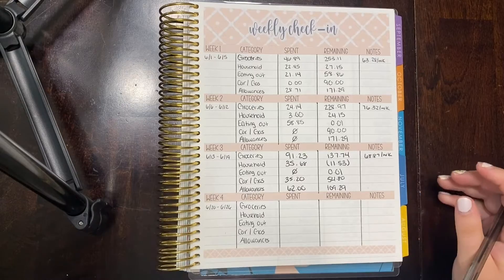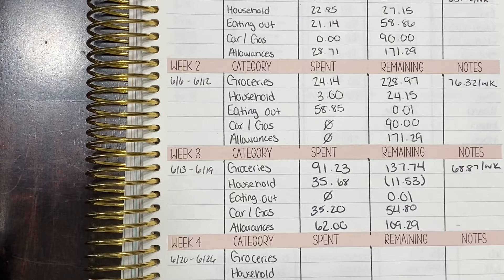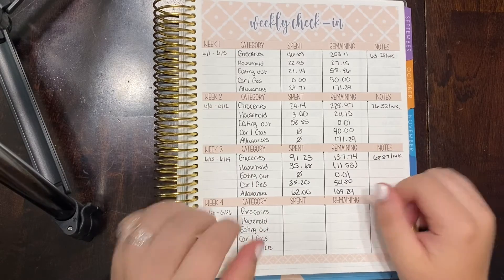That is it for our week three check-in for June. We're not doing too bad — still pretty much on budget and I think we're in good shape. If you like this video, please give it a big thumbs up. If you want to see more, please subscribe to my channel. I'll see you guys in the next one — bye guys!